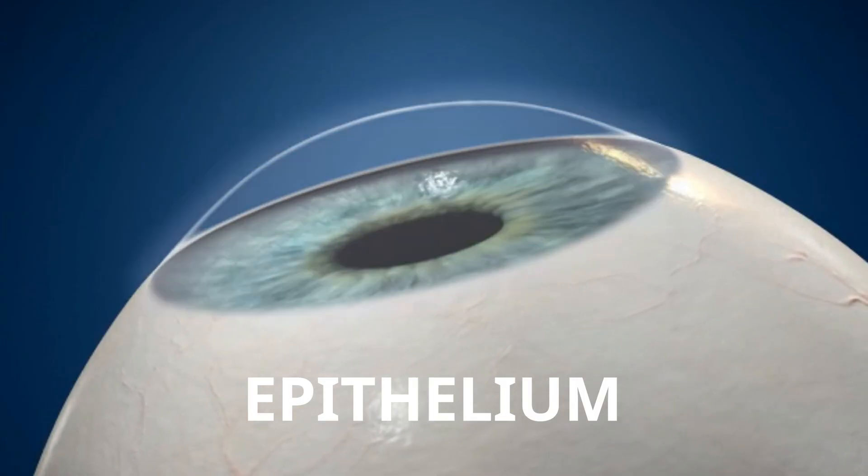The epithelium is the outer layer — or the skin of the eye, so to speak. We measure that preoperatively and reprogram it into the machine. That's how intelligent and accurate it is. Once that laser has removed that top 50 thousandths of a millimeter of your cornea, we can then do your treatment straight away, so we're not actually changing the architecture or structure of your cornea.